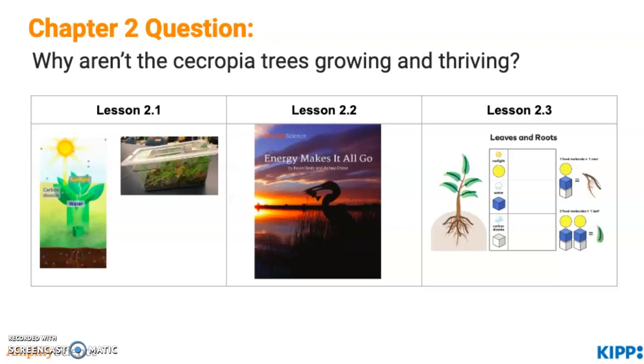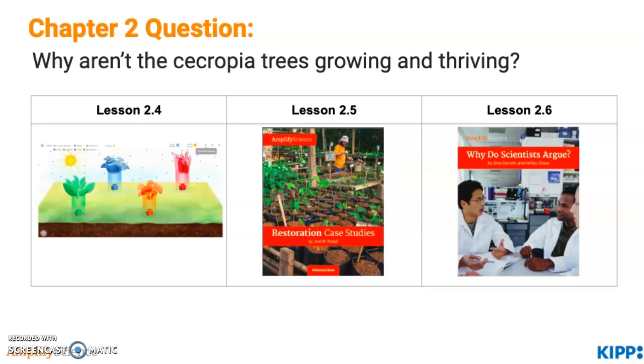This continues with lesson 2.4, where students use what they've learned and return to the sim to find evidence to choose between two claims: one, that energy in an ecosystem originates with plants, and second, that energy in an ecosystem comes from the sun. In lesson 2.5, students read the text Restoration Case Studies, zooming in on the impact within Yellowstone, with a focus on how human actions can impact ecosystems and methods of restoration. In lesson 2.6, students read Why Do Students Argue, learning about Rachel Carson and the importance of using evidence — both ideas and data — to convince others.